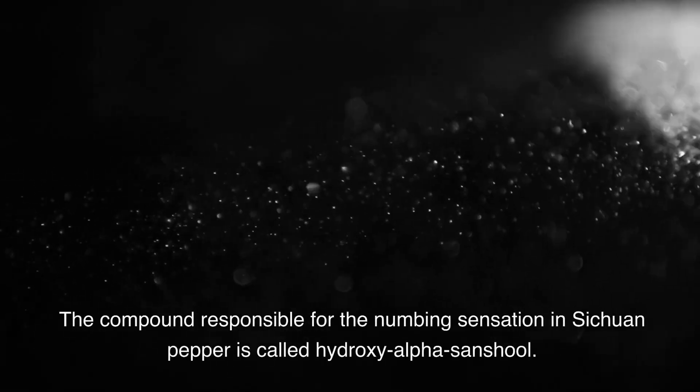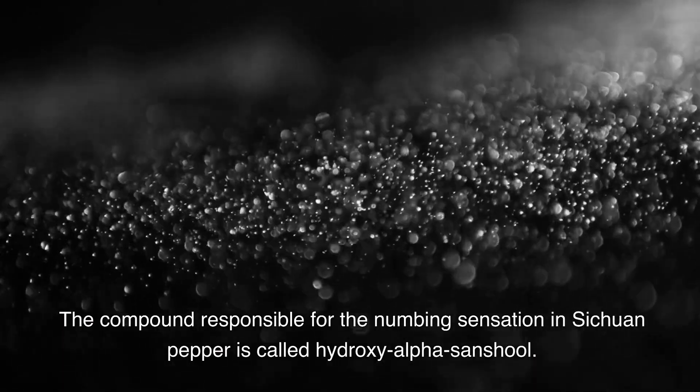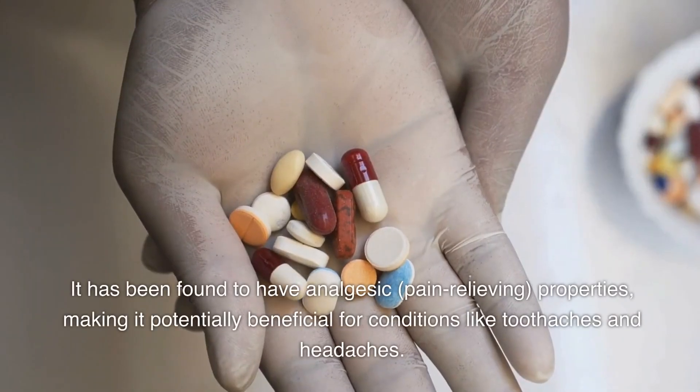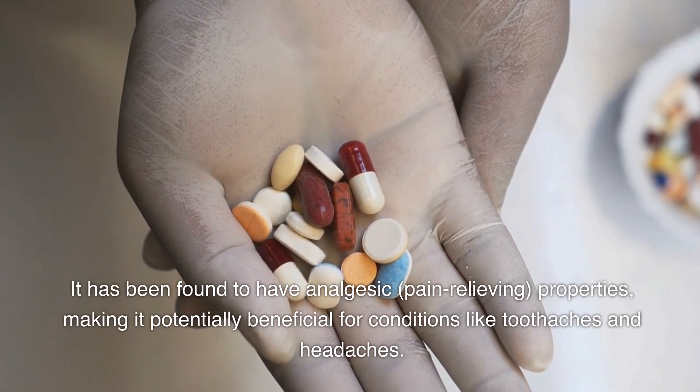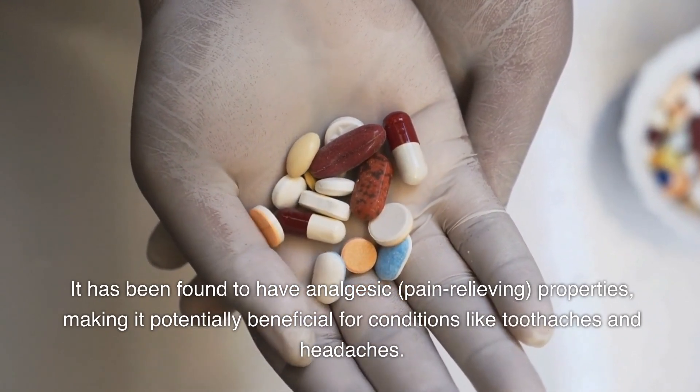The compound responsible for the numbing sensation in Sichuan pepper is called hydroxy-alpha-sanshool. It has been found to have analgesic, pain-relieving properties, making it potentially beneficial for conditions like toothaches and headaches.